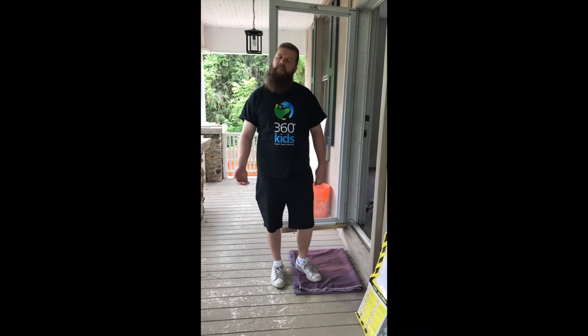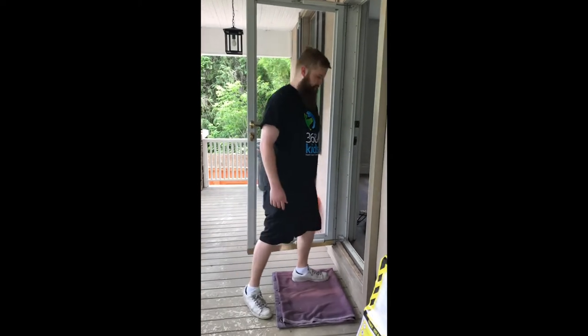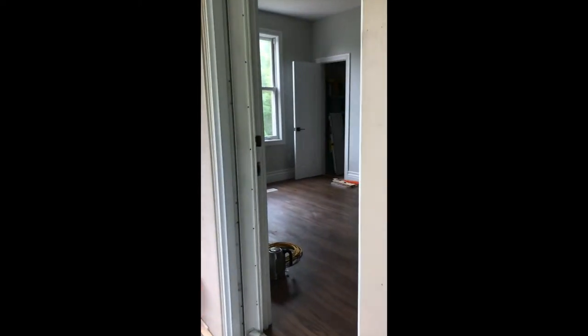Hey everyone, welcome to Mill Street. Come on in and let me give you a tour. As you can see, we're in a lovely heritage home here in Markham. This is our newest project at 360 Kids that we've been working on for the past year, and thanks to all of your support, we've been able to make this a reality.